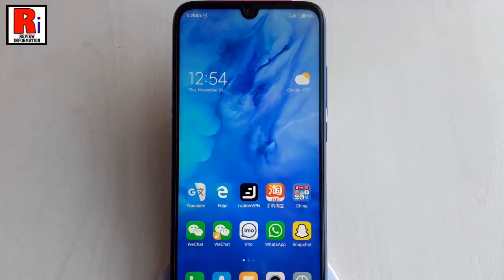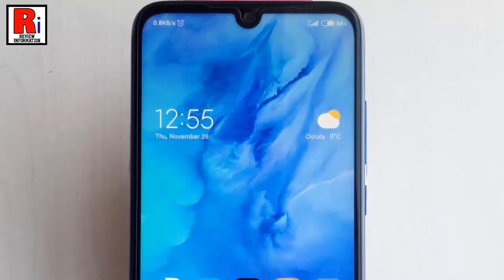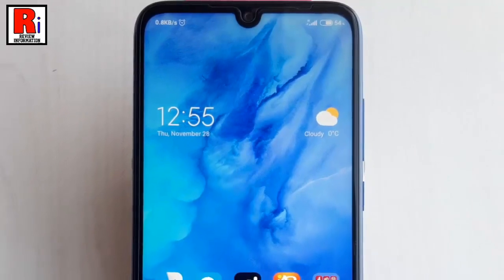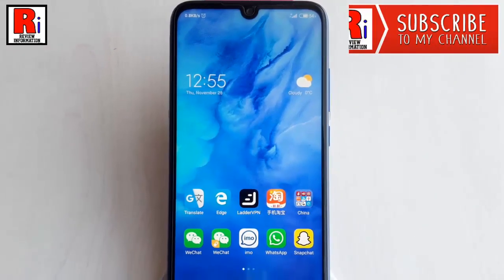One of the good things about MIUI 10 and 11 is that it allows you to hide that ugly notch. In this video you will get to know how to hide the notch on your phone running the MIUI 11 operating system.